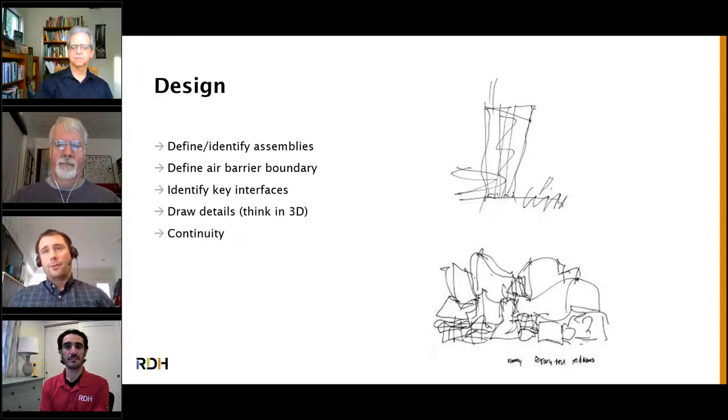Once you get into CDs and start drawing details, you really have to think in three dimensions. We draw details in two dimensions, but you've got to think about what happens in and out of the page — what happens when one detail runs into the next detail, and how that all gets sealed together. The key word in design is continuity. The most important thing is that the air barrier is continuous — if it's not continuous, none of the other aspects really matter. It just won't work.